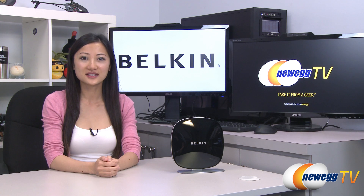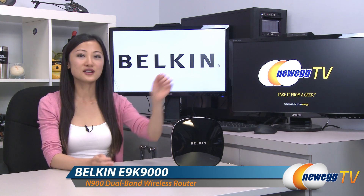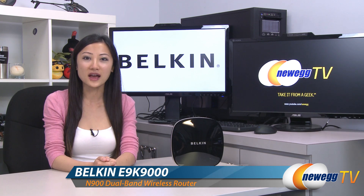Hey guys, Joanne here with Newegg TV. I'm here to do a product tour on this Belkin Advanced N900DB Wireless Dual Band N Plus router.